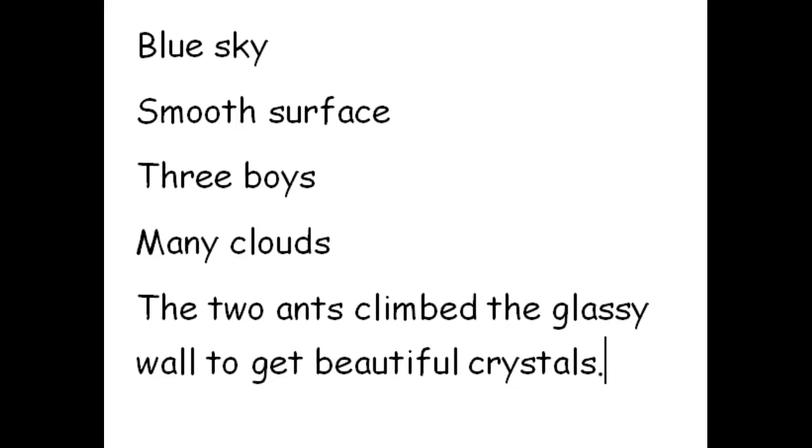I wrote some examples on the screen. 'Blue sky' — the word 'blue' is our adjective; it tells us about the sky. 'Smooth surface' — 'smooth' tells us about the surface, which is a noun.